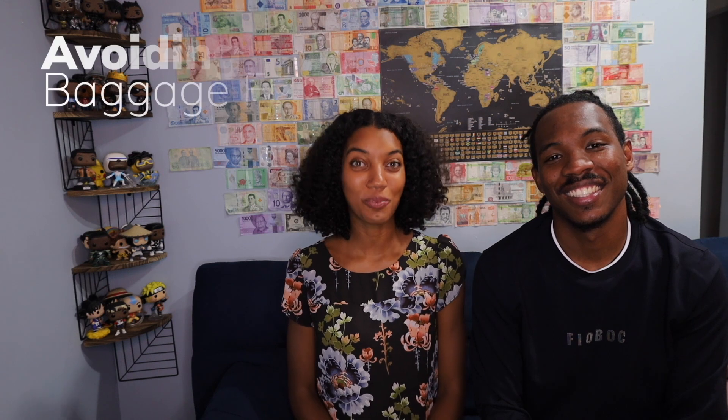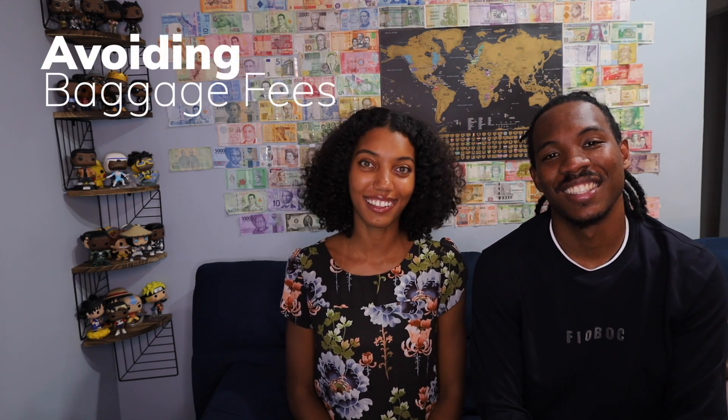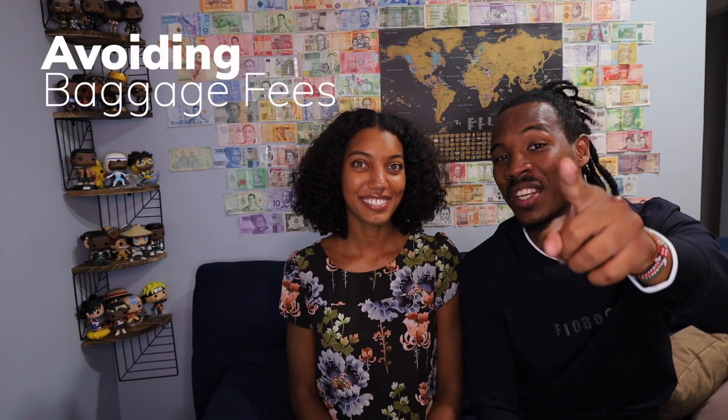What's up YouTube? Welcome back to our channel. It's the Chews here from Chews to Explore, where we teach you guys how to see the world and save a dollar. On this Travel Tip Tuesday, we're going to give you 12 tips to save money on airline luggage. Stay tuned if you want to save some money.